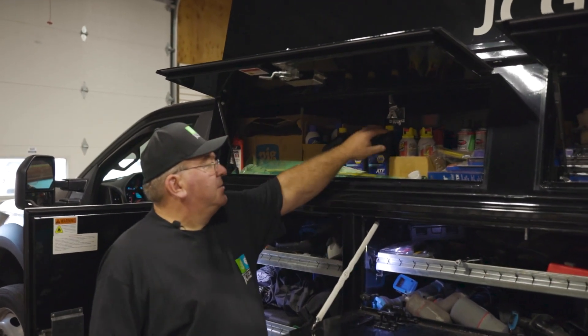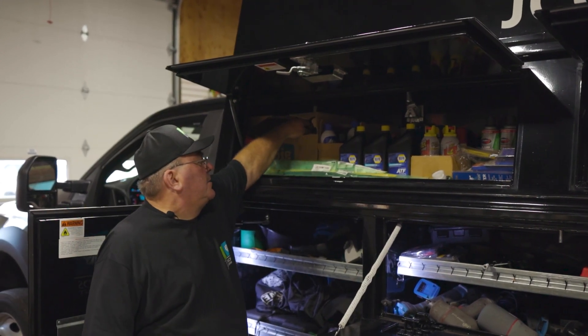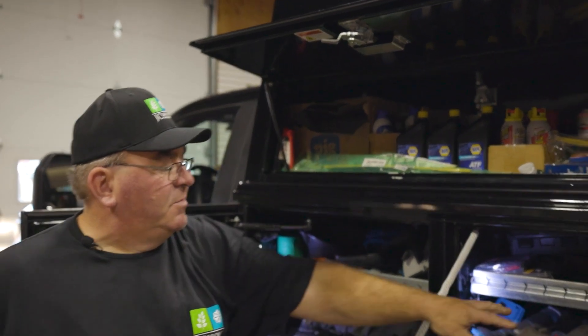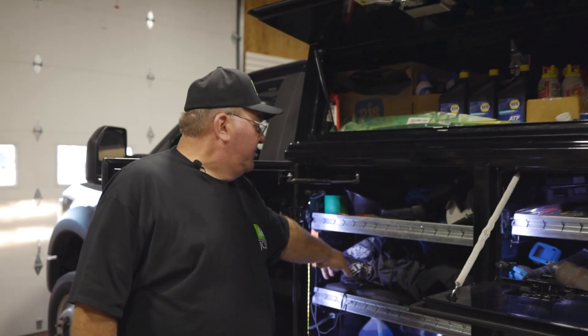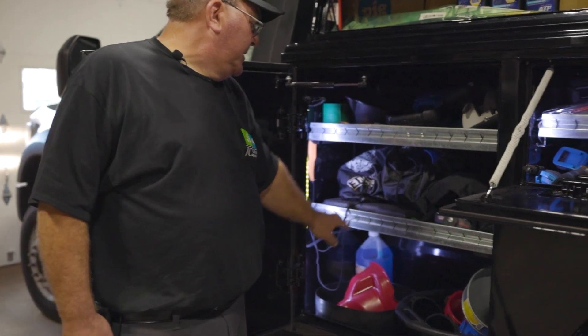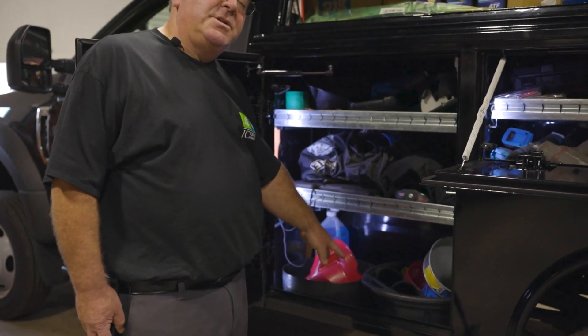We have some more fluids here. We have aerosols and oil absorbent mats if you have a leak. We have pneumatic tools and battery tools. We have all different small tools up in here, plus face shields to keep ourselves safe from cutting and grinding. We have an assortment of funnels and assortment of drain trays.